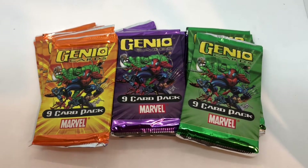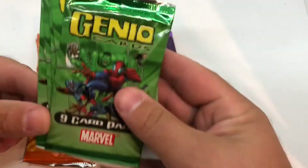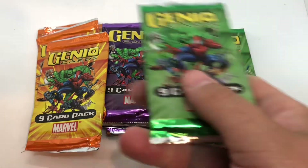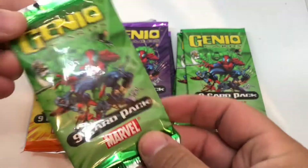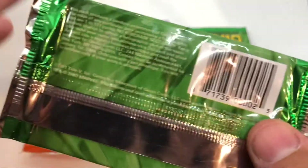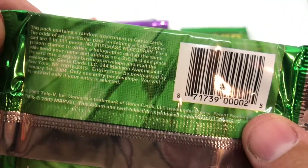We have here 15 packs of Genio cards from Marvel. I really don't know much about these. I do collect a lot of Marvel cards but I've never heard of these. I'm guessing it's some kind of card game — this pack contains a random assortment of Genio cards, like magic cards or Yugioh cards but the Marvel version.